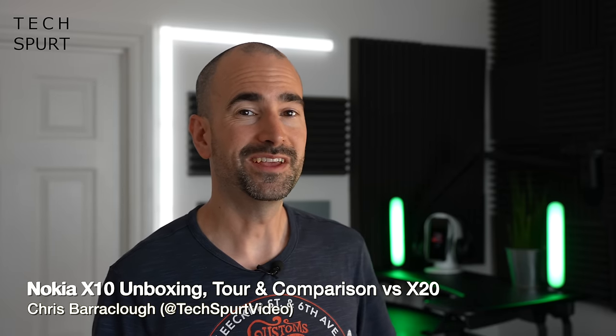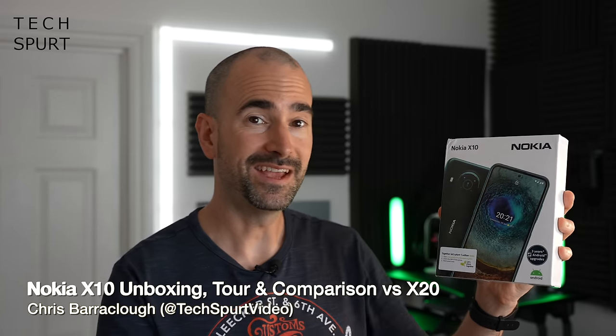So one of the latest Nokia branded smartphones to hit the UK is this bad boy right here, the Nokia X10. It'll cost you £249, you've got a lovely bit of stock Android 11 with the guaranteed updates as well. But of course there is a lot of rivalry at this sort of price point in the smartphone realm right now. So I'm going to whip it on out of the box, take you on a full on tour of the hardware and the software to see if it really is worth that cash.